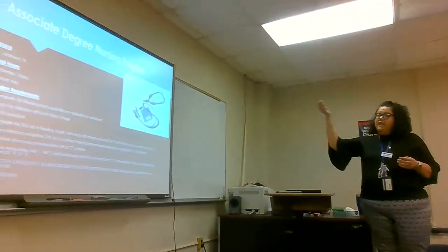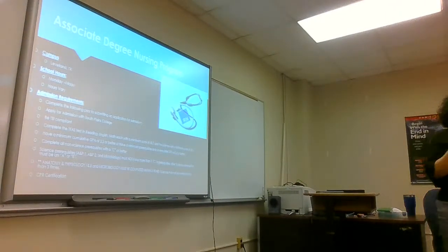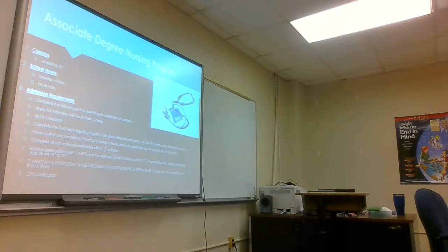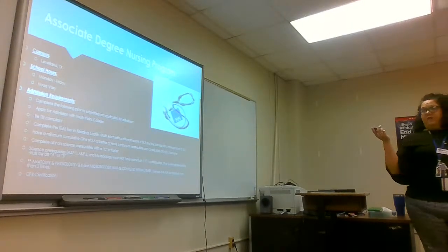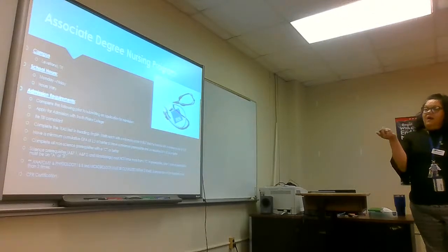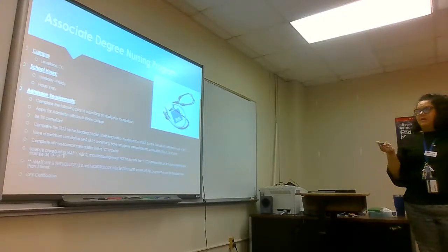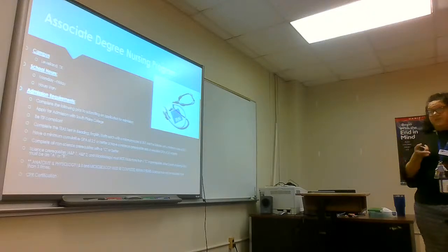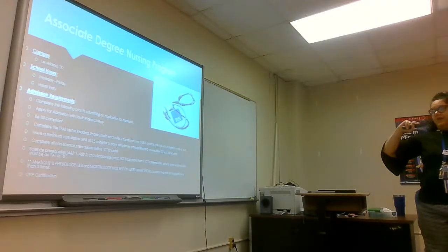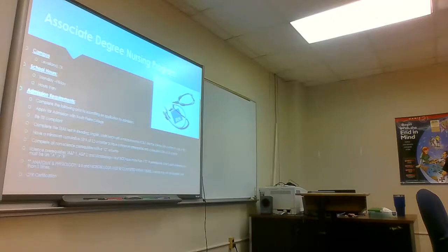With our associate degree program, it is based out of here. Your school hours are usually Monday through Friday, though it depends on what semester you're in. First semester clinicals are Tuesday and Wednesday, and third, fourth semester and transition have Thursday and Friday clinicals. Hours will vary. The biggest thing is making sure you complete your submission to SBC and that you're TSI compliant — you've got to take your TSI test.